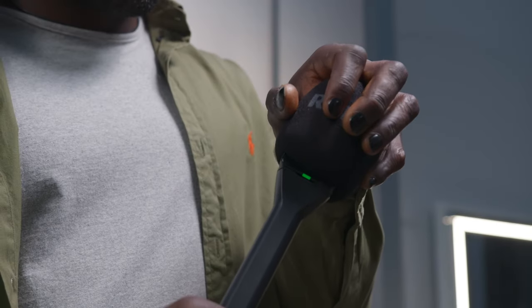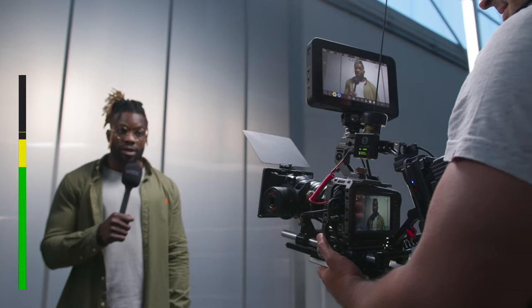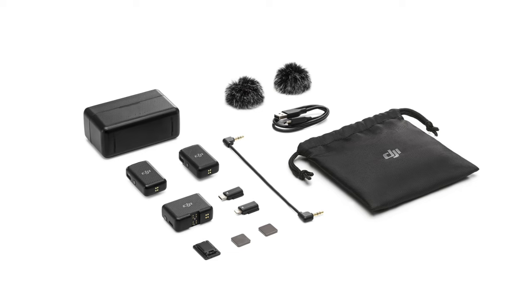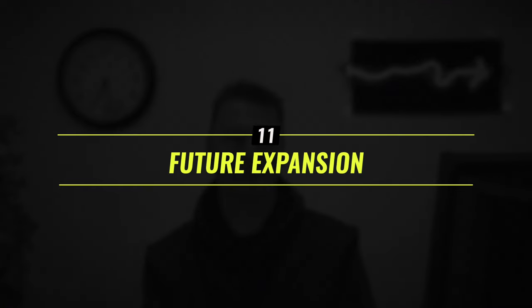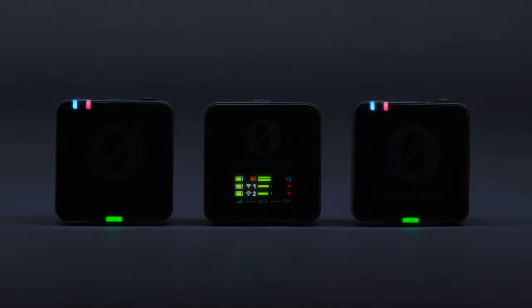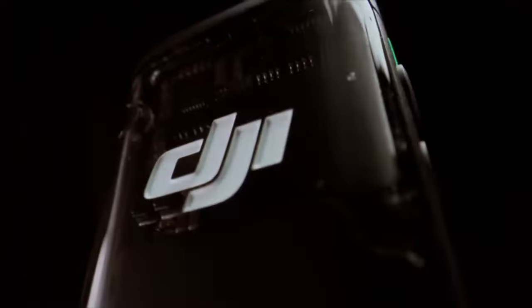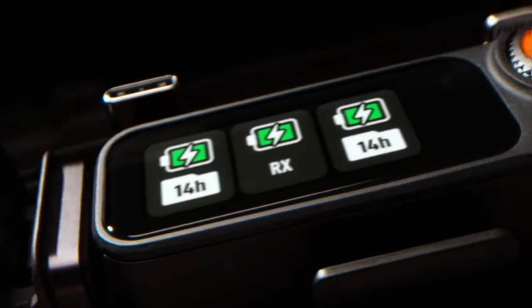Don't forget to budget for accessories like additional microphone clips, extension cables, and carrying cases. Many systems can be purchased in various configurations with some or no accessories included. Also think about your future needs — will you need to expand your setup? Some systems allow additional microphones to be added while others don't. If you're starting with a one-microphone setup but might want to do two-person interviews in the future, it may be worth spending a little extra upfront for a system that'll grow with you.